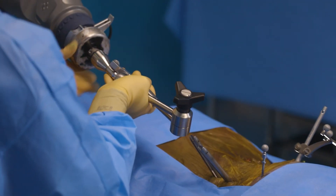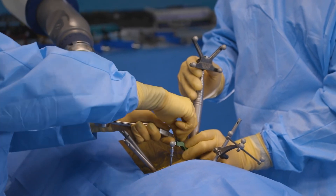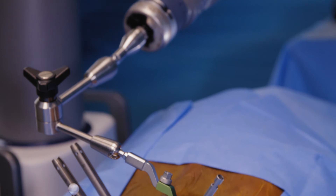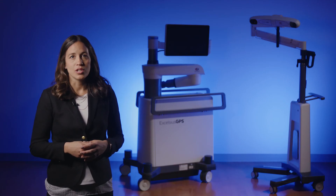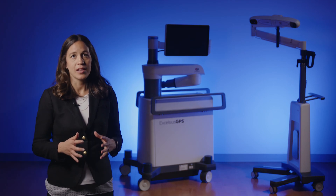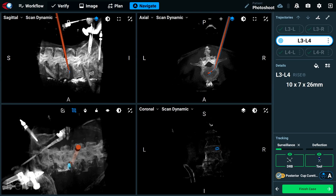After placing the screws, the active end effector is switched with the motion lock end effector, which eliminates the need for a table-mounted system and maximizes the retractor or port stability during interbody placement. Excelsius GPS interbody solutions enable surgeons to use the most advanced expandable interbody implants available, and navigated instruments for dilation, disc preparation, and trialing.